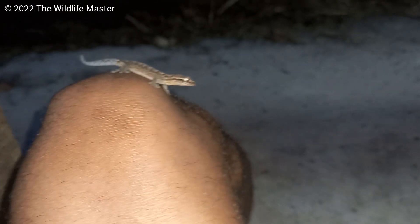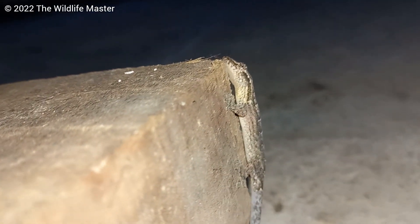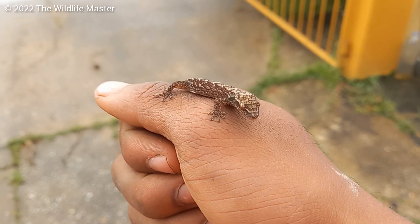Mourning geckos make a call to communicate with each other, similar to the call of the check-a-check or turnip tail gecko, but they're not that loud. You can find them mostly in cities and suburban areas.